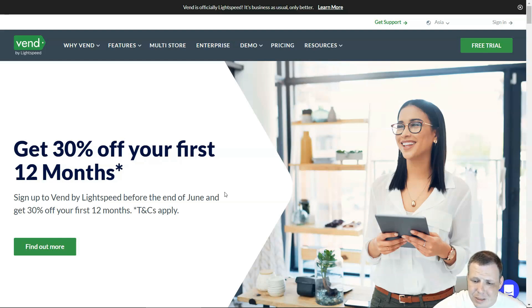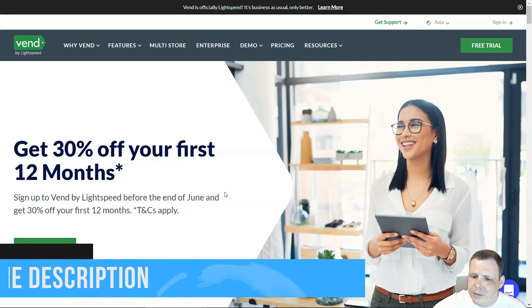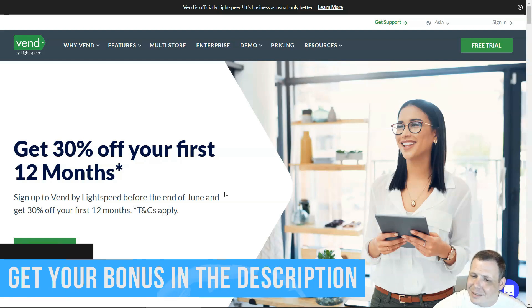Vend supports brick-and-mortar retailers and multi-channel retailers via third-party integrations, as well as some high-risk businesses. It does not support food and beverage businesses. The monthly software fee varies by processor type and whether you pay annually or monthly. The contract length is one year, and both in-person and online processing fees vary by processor.